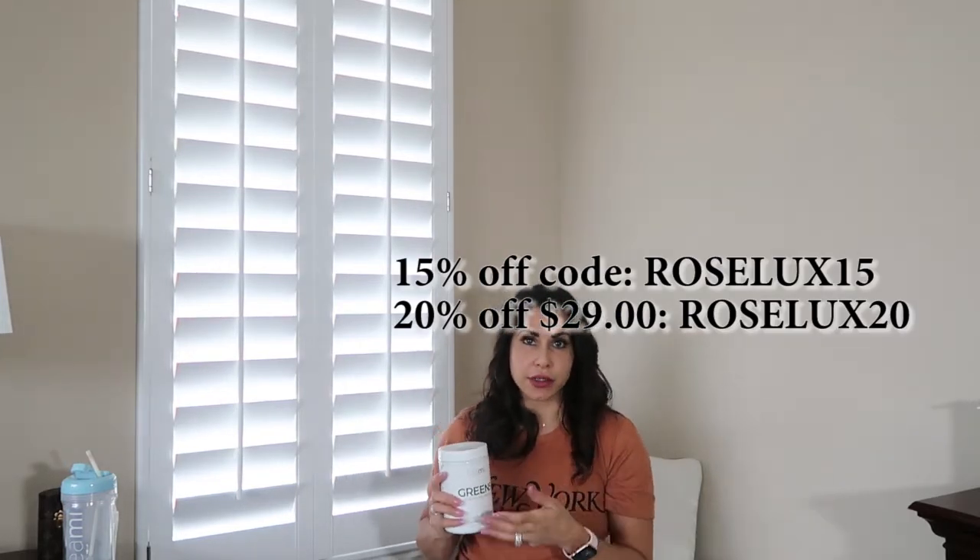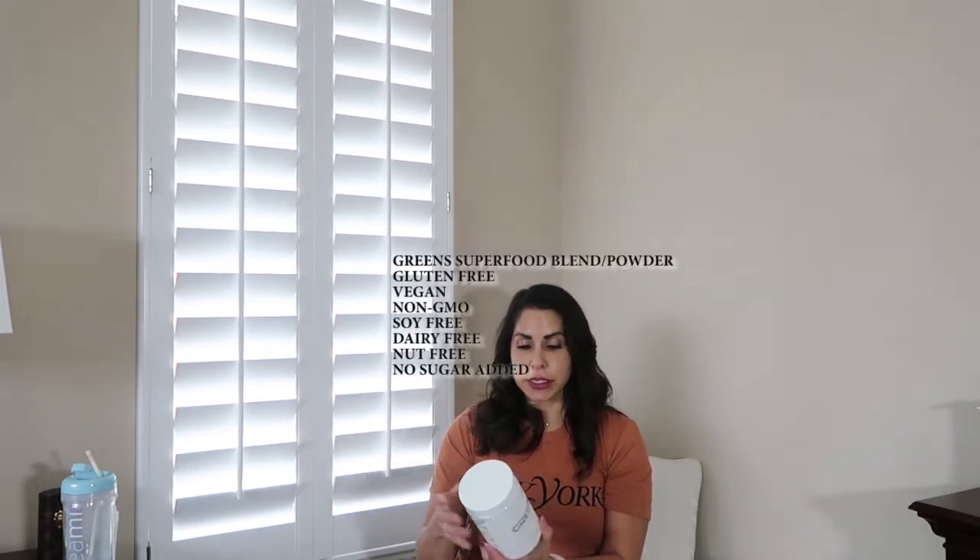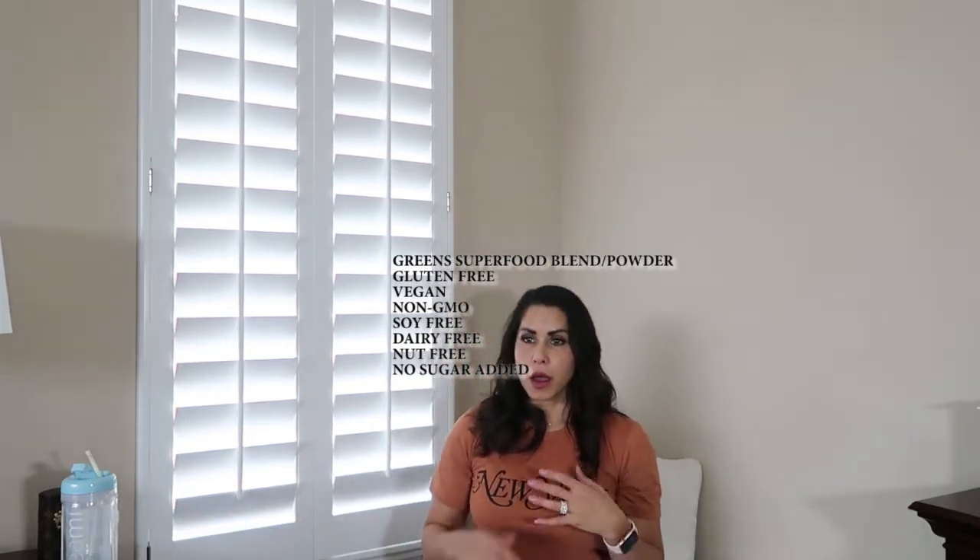Thanks to Teami Blends you can get a great discount. These particular greens are a superfood blend — they've got matcha, spirulina, and wheatgrass. It's an acquired taste, as you guys know. Some people love it; I'm one of those people that love greens. When I made mine I put in a little bit of lemon and a little bit of stevia — liquid or powdered. You can even mix it with apple juice, grapefruit juice, or orange juice to make it more palatable if you're sensitive to the taste of greens.